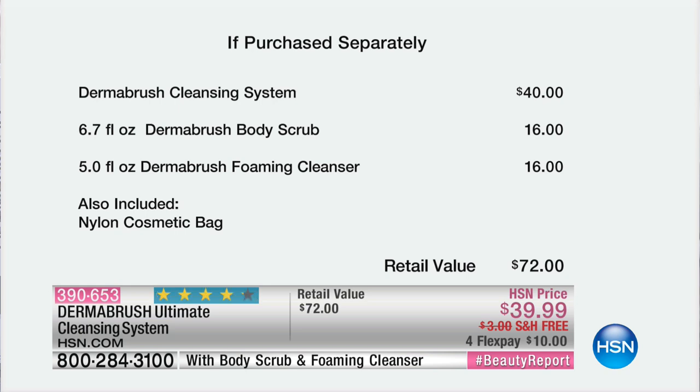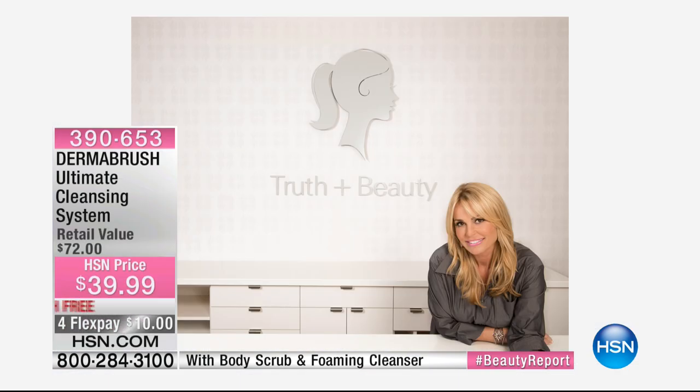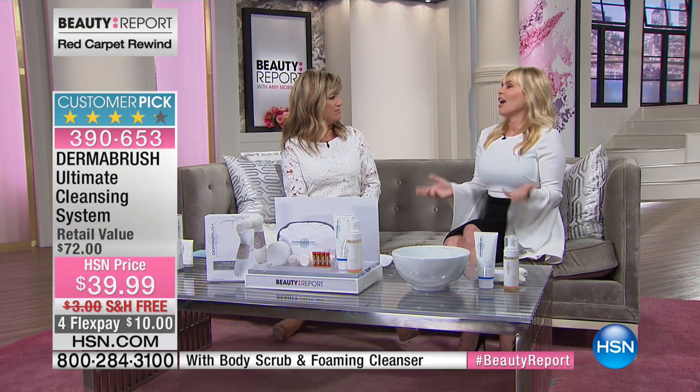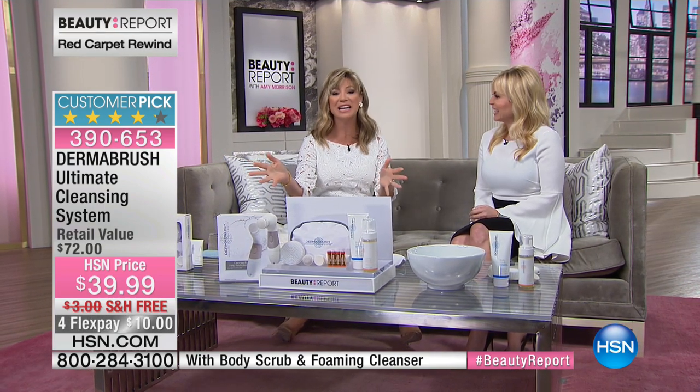We have Corey Goldfarb joining us, who is the owner and operator of a beautiful MediSpa in New York. Welcome — looking fabulous! Thank you, I'm so excited to be on the Beauty Report. This is where magic begins. You continue the magic when you get it home.